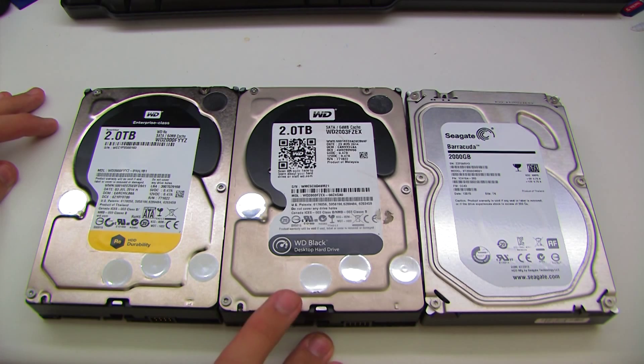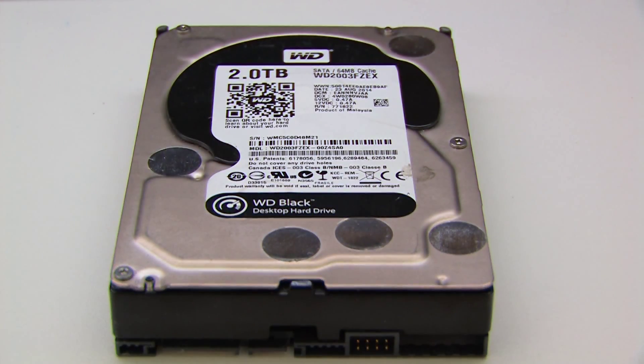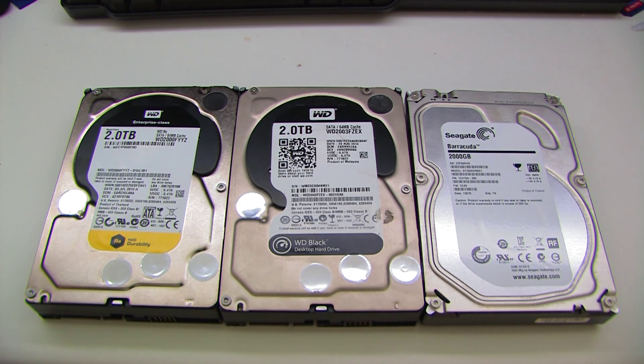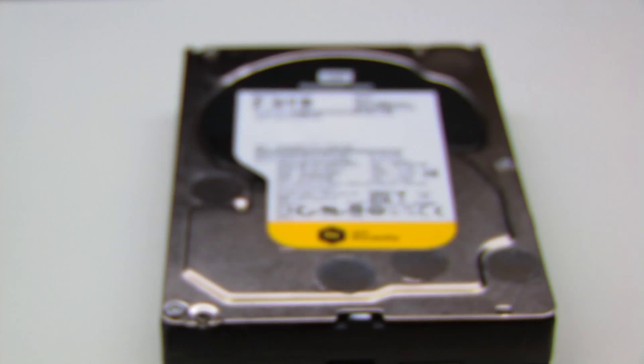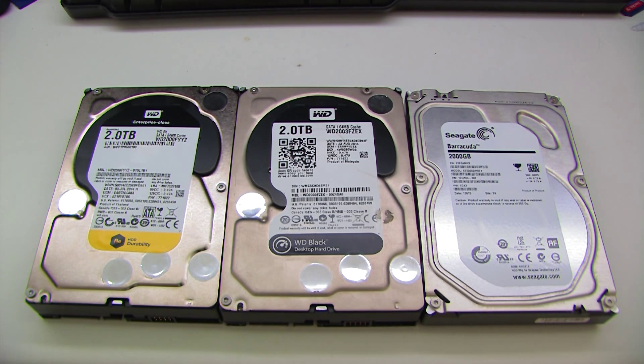In the middle we have a Western Digital Black, which is pretty much their top-end consumer drive, intended for gamers and media professionals. And on the left I've got a Western Digital Enterprise two terabyte hard drive, intended primarily for NASes and long-term use as basically an enterprise drive — designed for very, very high use.